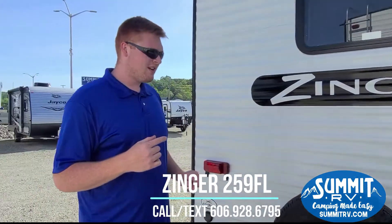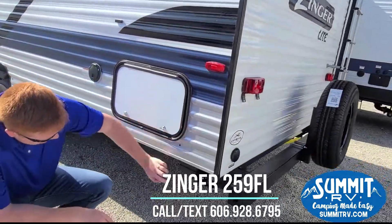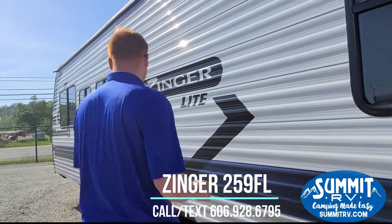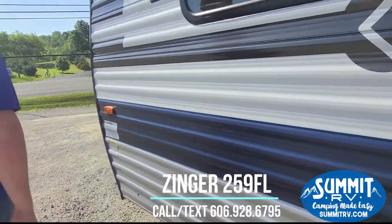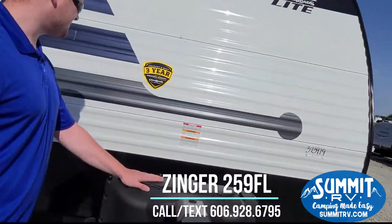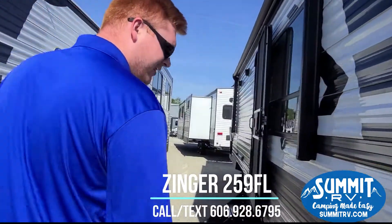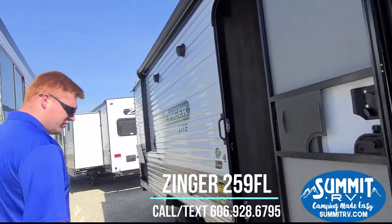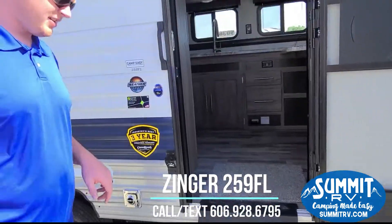We're going to walk around the outside first and start with your power jacks. On the other side there is a switch, but down here there are power jacks on all four sides. You do have your storage, your outdoor shower, and up front here you have your power tongue jack and a plastic cover for your LP tanks. This camper does come with a three-year structural warranty. Here's the switch for your levelers. You do have your aluminum solid step, and this is an extreme weather package that does have an enclosed underbelly.